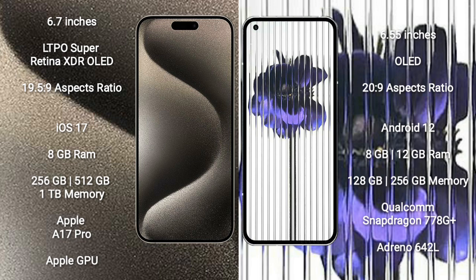iPhone 15 Pro Max runs on the iOS 17 operating system. Nothing Phone 1 runs on the Android 12 operating system.